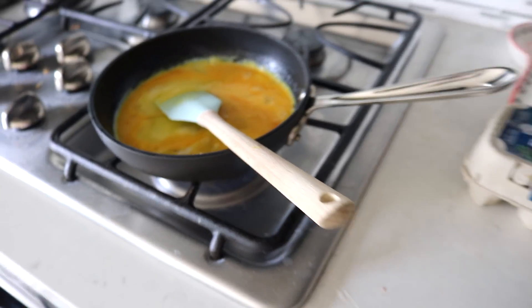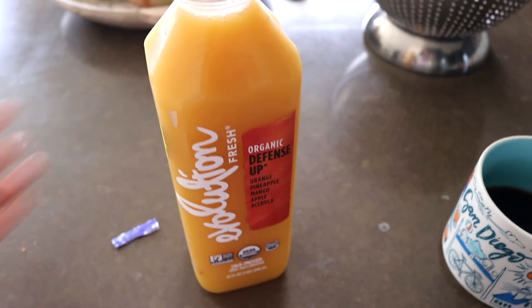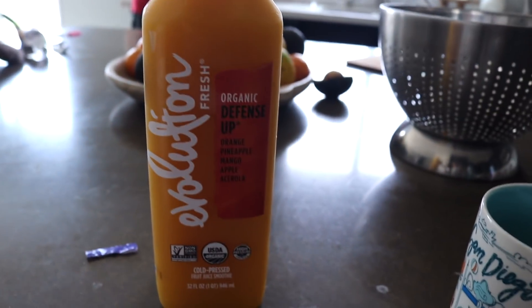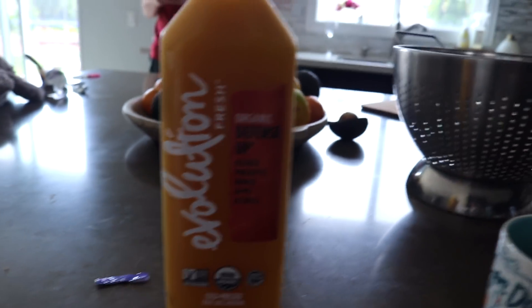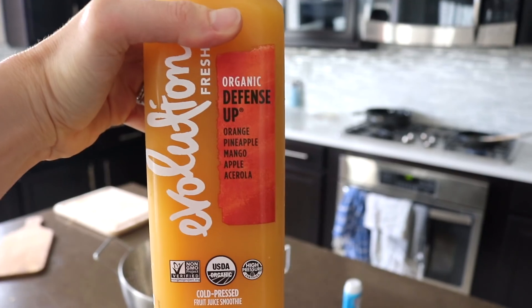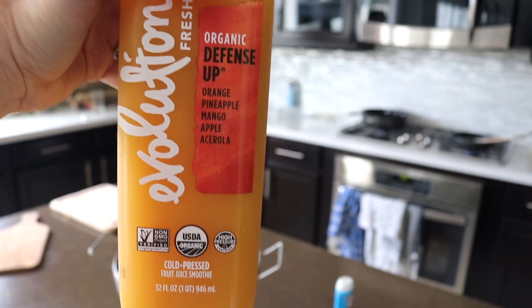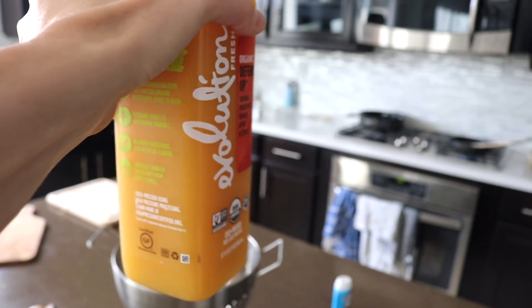For the girls, I'm going to have some too. And I just got this last night at Sprouts — it's really good, by Evolution Fresh. I remember going to this store when I lived in Seattle all the time to get a juice. It was so good. This one has orange, pineapple, mango, apple, and acerola. I'm going to give the girls a little bit and have some too.